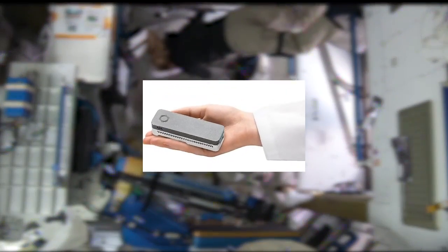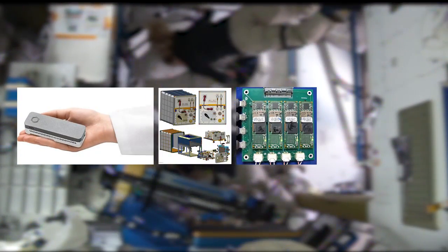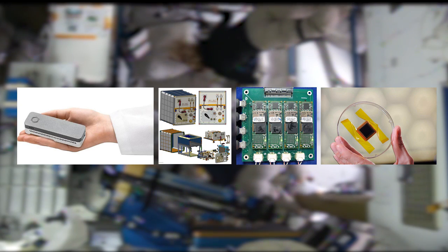Also unpacked: a portable DNA sequencer, new temperature regulation hardware, new computers, new solar cells, and much, much more.